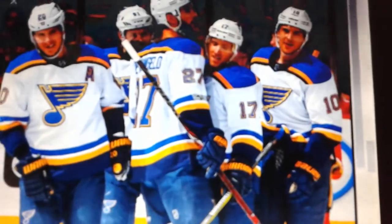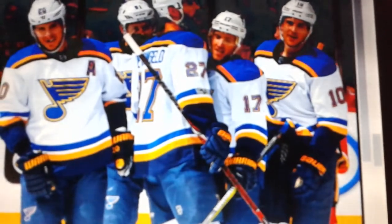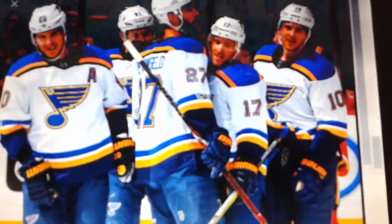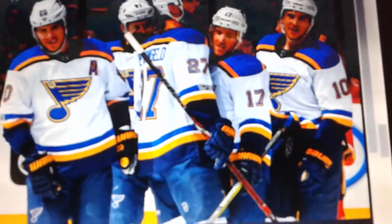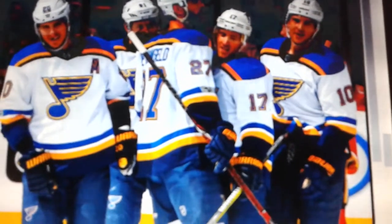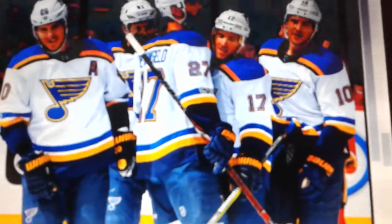Hey guys, I am back with part three of my four-part video series sharing my final thoughts on the 2017-18 season's NHL jerseys and all of the uniforms unveiled during that season. In this video I will be discussing the Metropolitan Division uniforms unveiled that year.